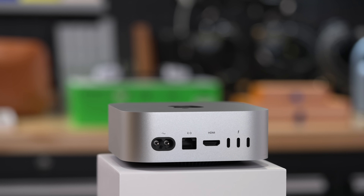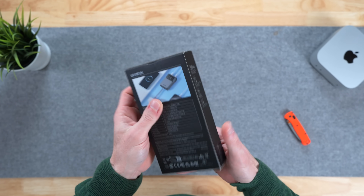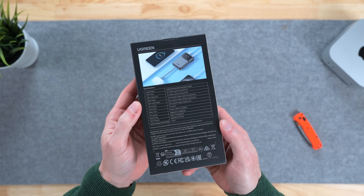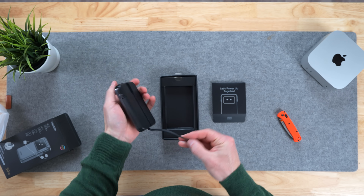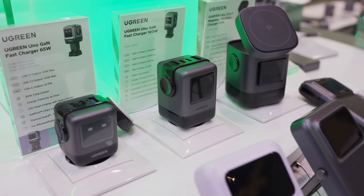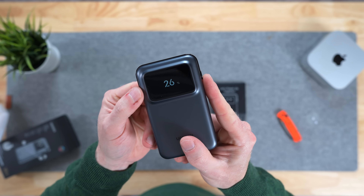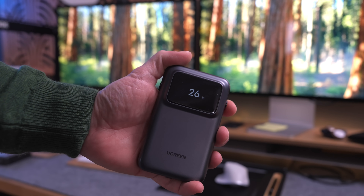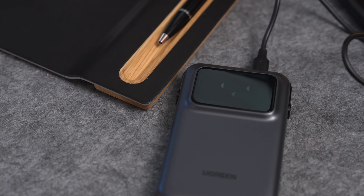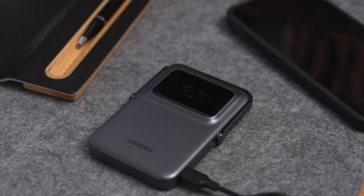Quick shout out to our channel partner UGreen for sponsoring today's video. I want to show you one of my favorite products from their new UNO series — this 10,000 milliamp-hour 30-watt power bank with a built-in USB-C cable, so you'll never find yourself searching for a cable again. The entire UNO series has a laid-back fun vibe, making their chargers look like little robots. Instead of boring indicator lights, this one actually shows you the exact battery percentage.